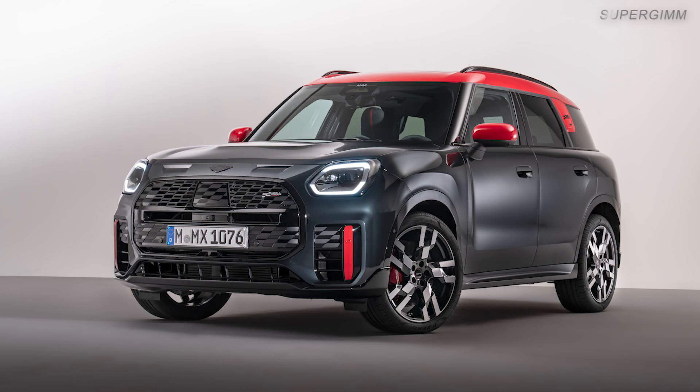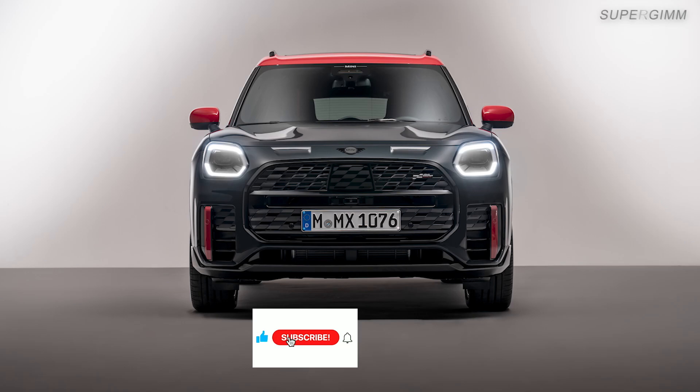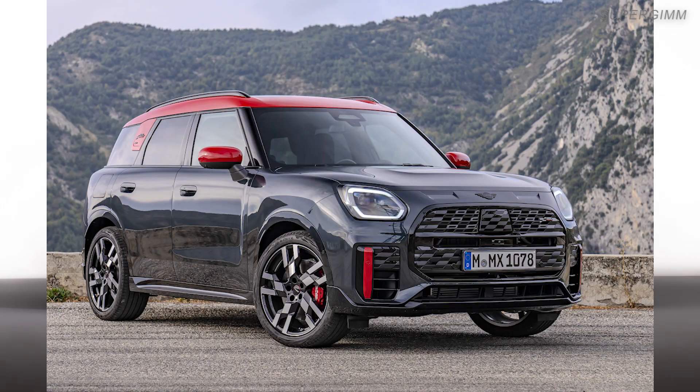The new Mini JCW Countryman features 12 ultrasonic sensors and 4 surround-view cameras in total. They support the innovative driver assistance systems and enable partially automated level 2 driving in the comprehensive driving assistant professional option package.